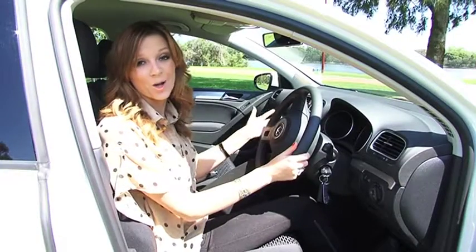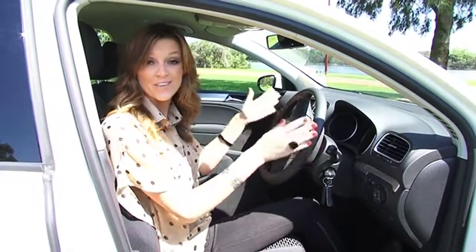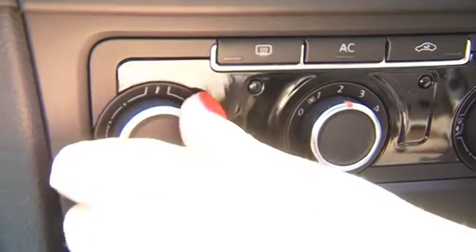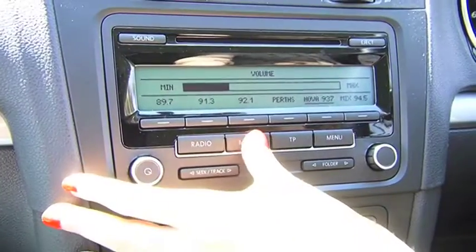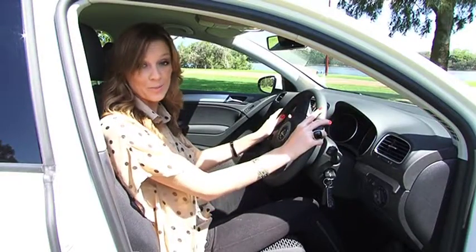Inside, it's really nice and uncomplicated, but still has all the necessities you need. For example, aircon, which is a must for summer, power windows and door mirrors, power steering, and for the music lovers, there's even an eight-speaker stereo system with an auxiliary input.